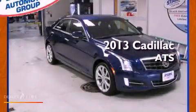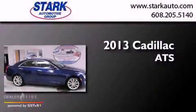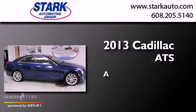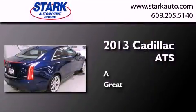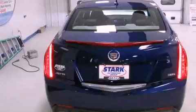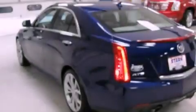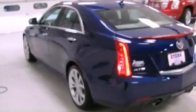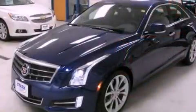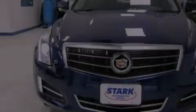This is a brand new 2013 Cadillac ATS. Its top features and packages include a performance package, direct injection, a rear view camera, a remote start feature, 10 perfectly positioned speakers, aluminum wheels, and traction control and stability control systems.